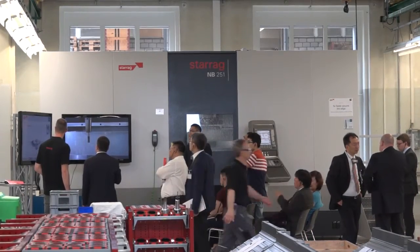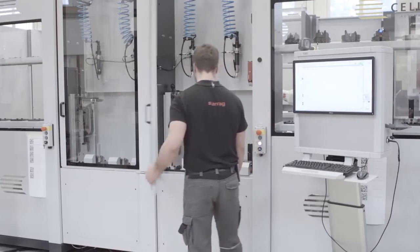You can show videos and you can show presentations, but making parts is really the real deal — it's really showing what it's all about. People get a much better feeling for what's possible today if you actually do that.